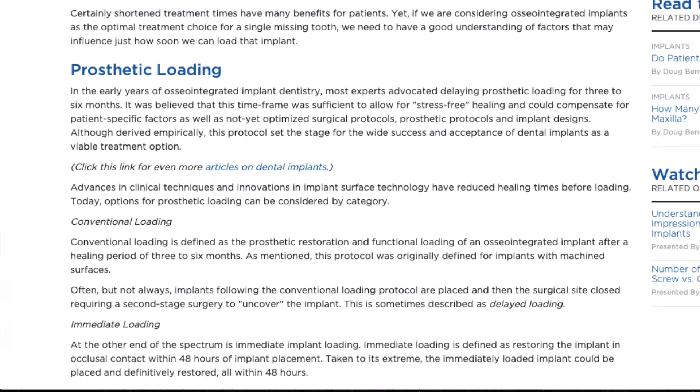Usually it takes around three to five months, depending on the bone quality, the bone density, and depending on how predictable the procedure went during the surgery. After the implant has been integrated into your body, you're going to visit the dentist who's going to do the implant crown procedure.